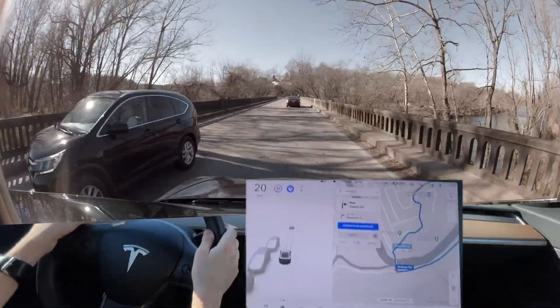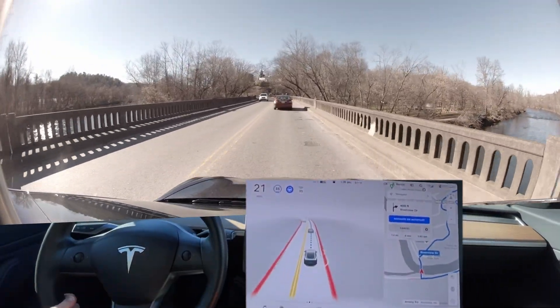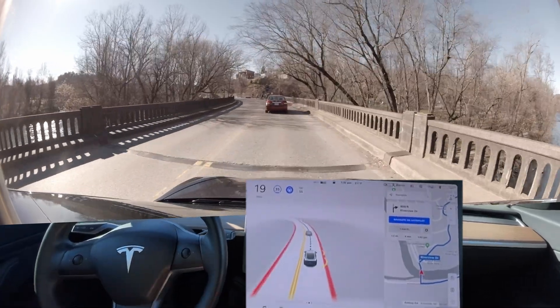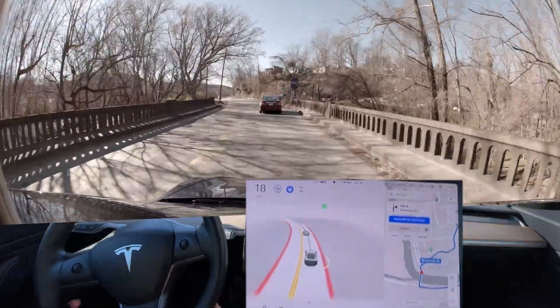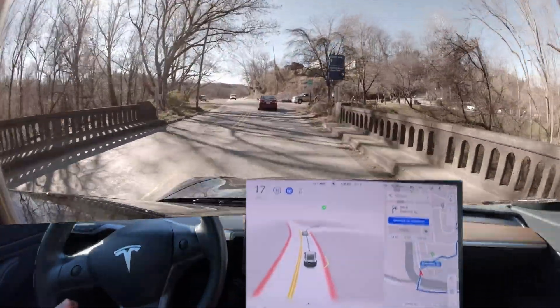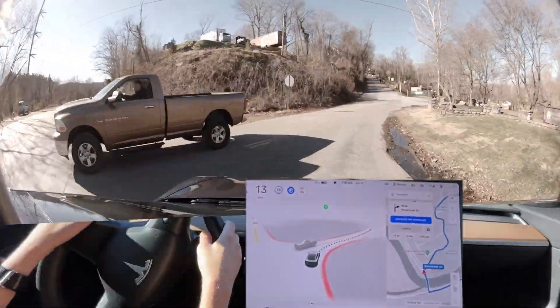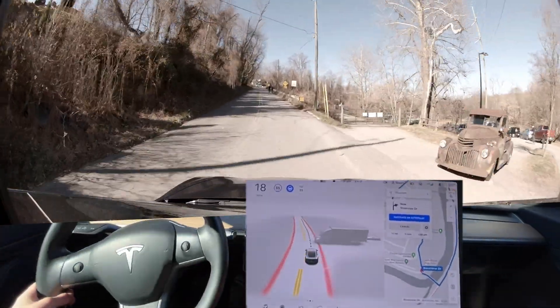That's why it's very important to always have a hand on the wheel — or at least close by. Rest it on the wheel like this. I usually always grip it so I don't ever trigger a disengagement.